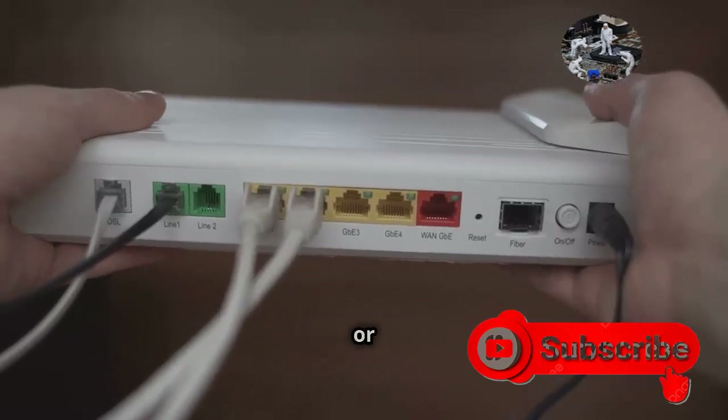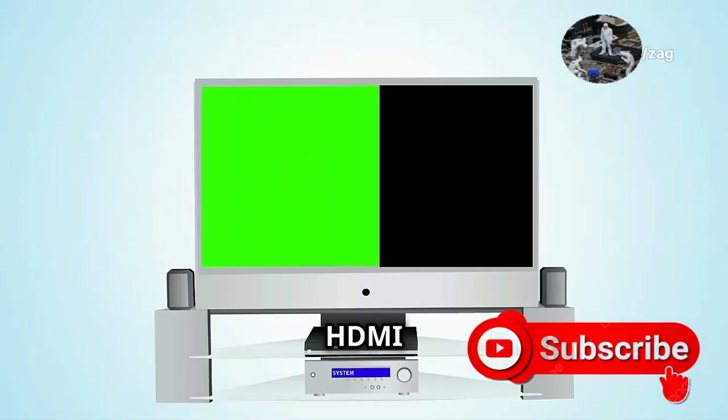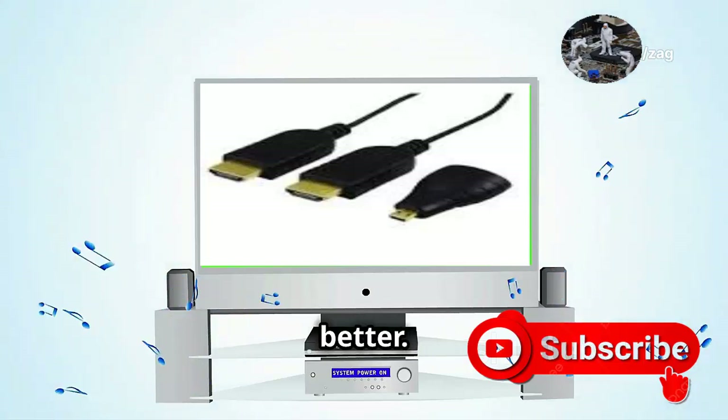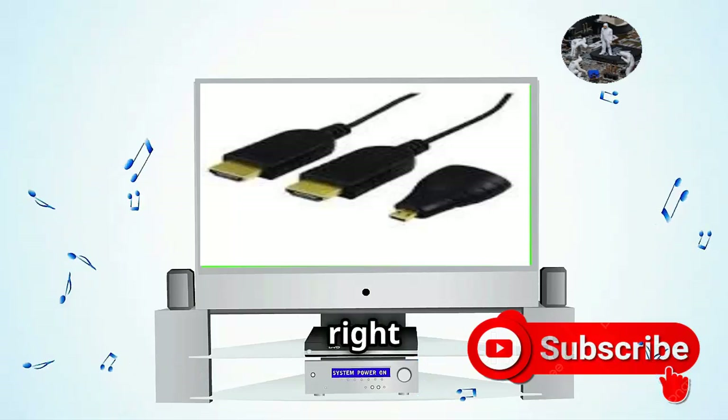Imagine trying to enjoy your favorite game or movie without it. HDMI delivers that crisp video and immersive audio, making our entertainment experiences so much better. It's like having a mini theater right in your living room.